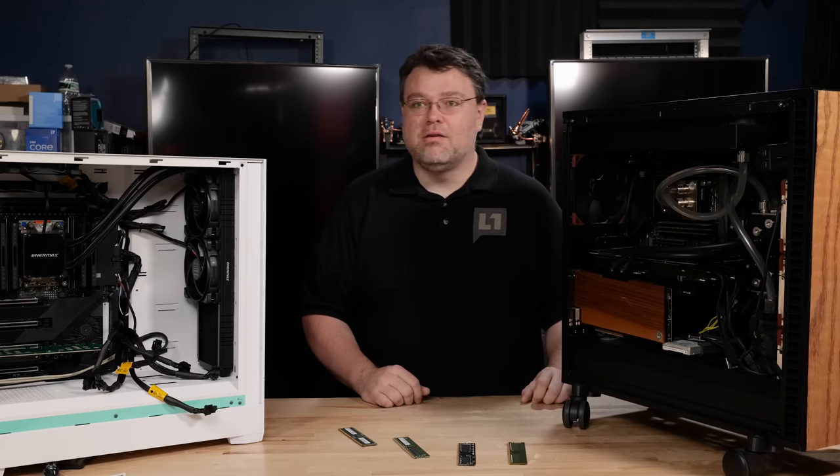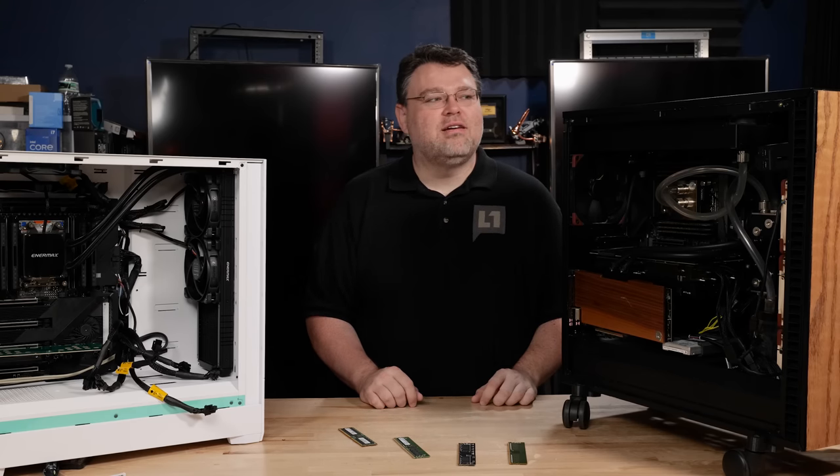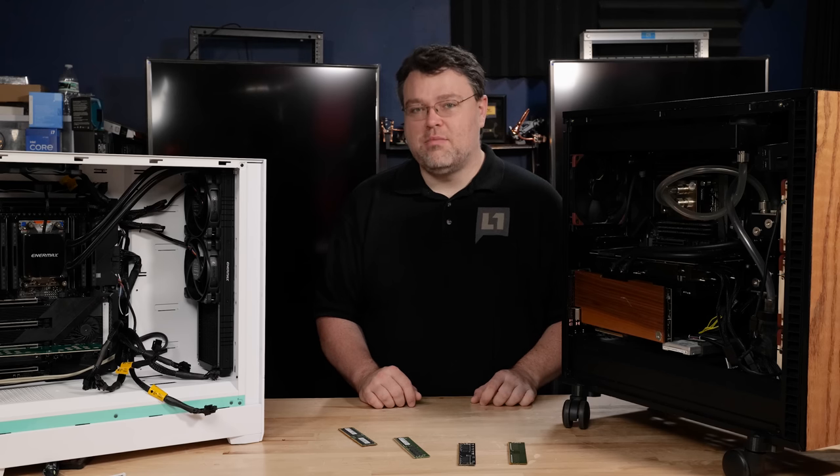I'm Wendell. This is Level One Techs. It's been a quick look at Threadripper Pro 5000 memory. Alright, I'm signing out. You can find me in the Level One forums.